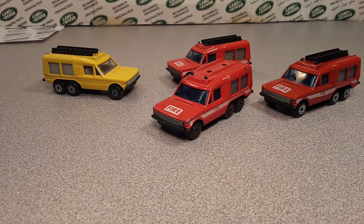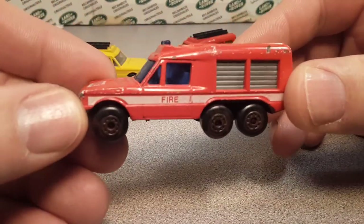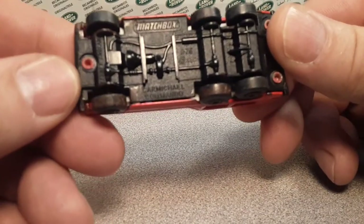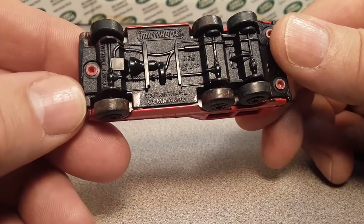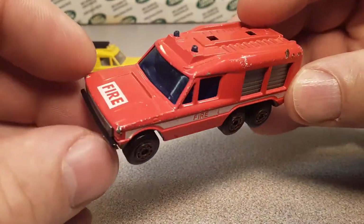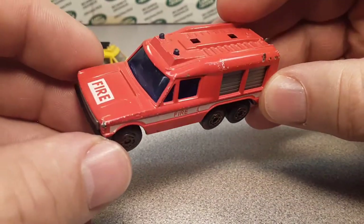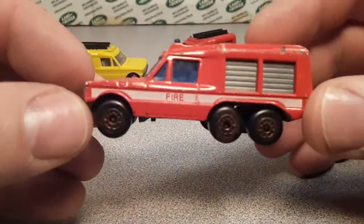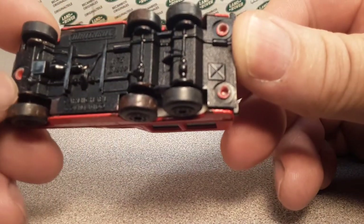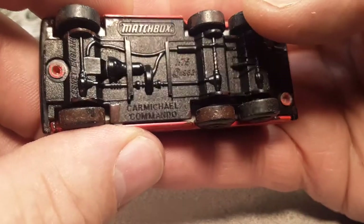If you guys watched Saturday's unboxing video, you saw that I acquired this one here. Pretty darn tootin' cool. I bought it off eBay and they've customized the wheels with some brown paint. I'm thinking about opening this up — it's got three rivets: two on the back there and one in the front.